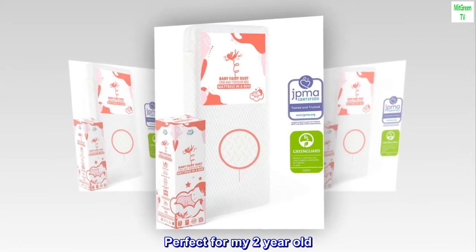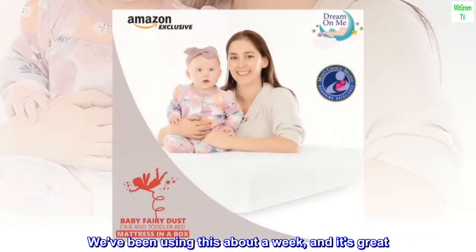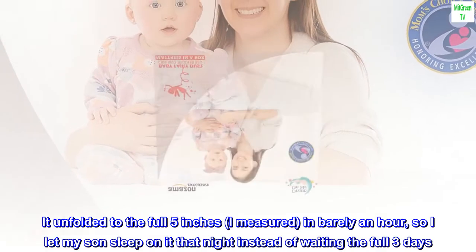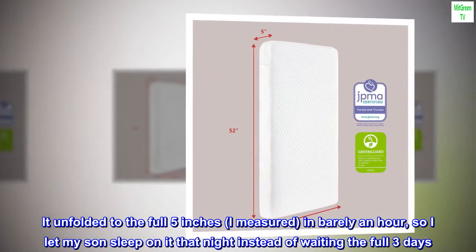Perfect for my 2-year-old. We've been using this about a week, and it's great. It unfolded to the full 5 inches — I measured — in barely an hour, so I let my son sleep on it that night instead of waiting the full 3 days.